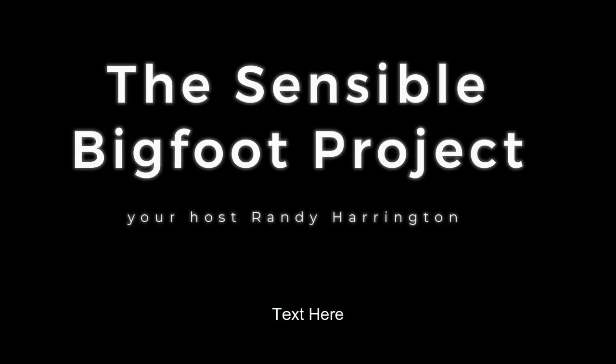Hello, everyone. Welcome to the Sensible Bigfoot Project. I'm your host, Randy Harrington. So grab a cup of coffee, sit back, and let's enjoy the show.